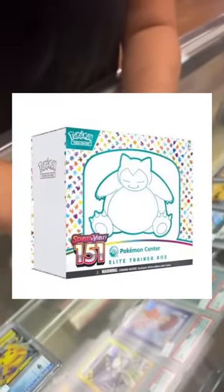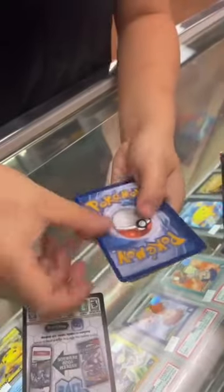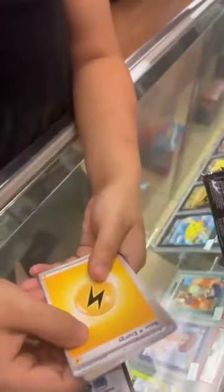Who is excited for the new Pokemon 151 set? We should be getting the Japanese version very soon. The cards go one to the front — let's see what we got.